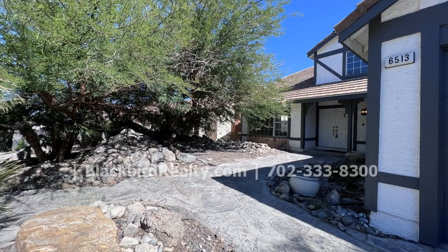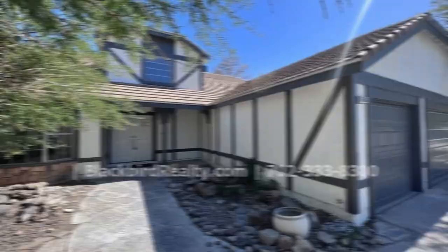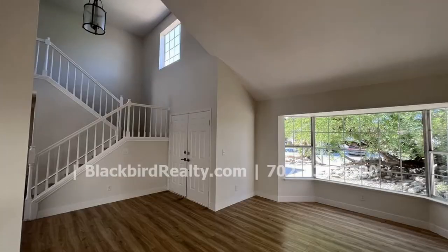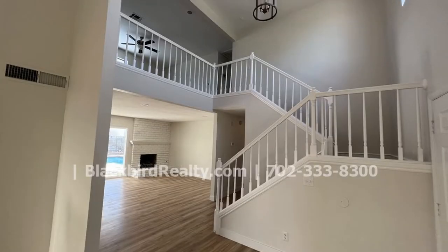This home with 2,253 square feet of space has a lot to offer. The common areas are bright, spacious, and welcoming. You will love the luxury vinyl flooring and carpeting. The dining room includes a custom wet bar.